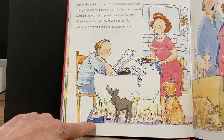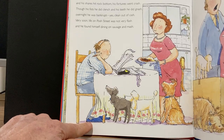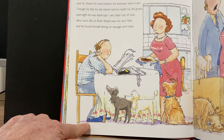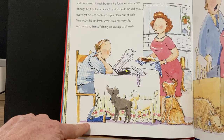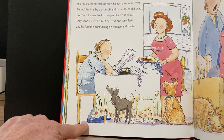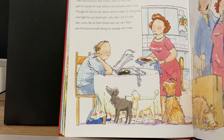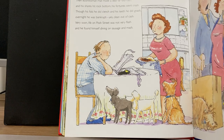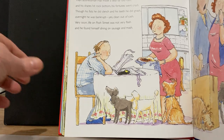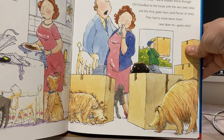Then Business Hall made a deal far too rash, and his shares hit rock bottom and his fortunes went crash. Though his fists he did clench and his teeth he did gnash, overnight he was bankrupt — yes, clean out of cash. Very soon life on Poff Street was not very flash, and he found himself dining on sausage and mash. So he lost a lot of money, didn't have much left. I wonder what's going to happen.